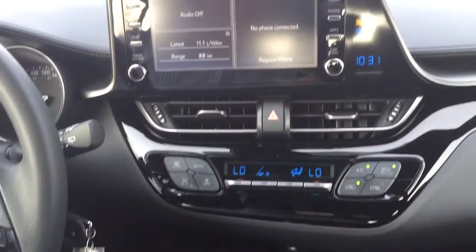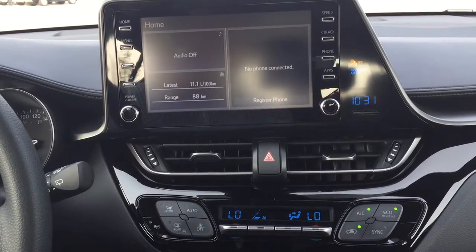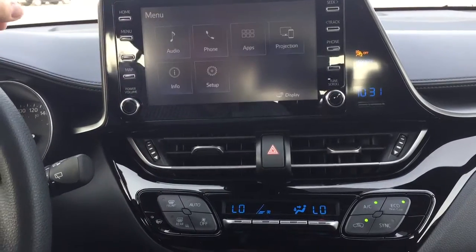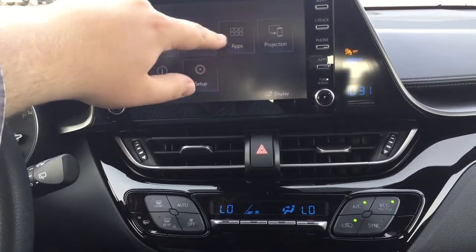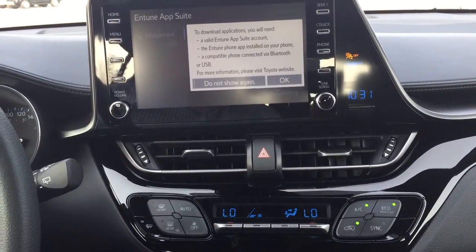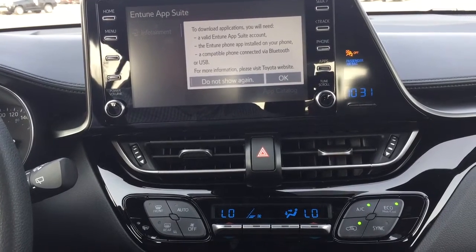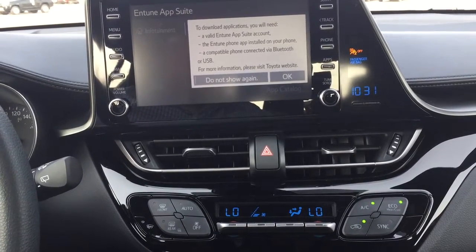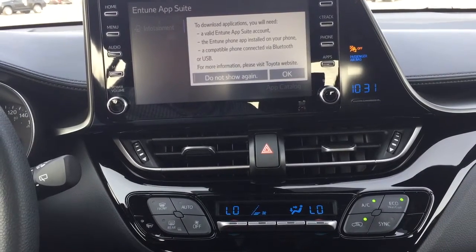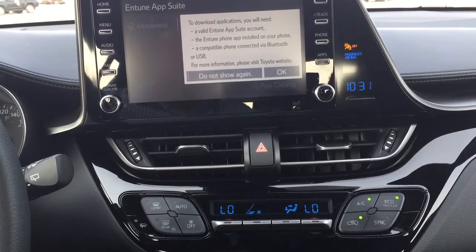Taking a look at the center dash and the touch panel display, you'll see several options. On the home screen, heading into the menu, you'll find your audio, phone, and apps, along with additional features. The apps menu is part of the new Antune app suite. As long as you have it on your phone, you can use apps like Slacker to stream music, check local fuel prices for the best deal, or check sports scores, depending on your preferences.